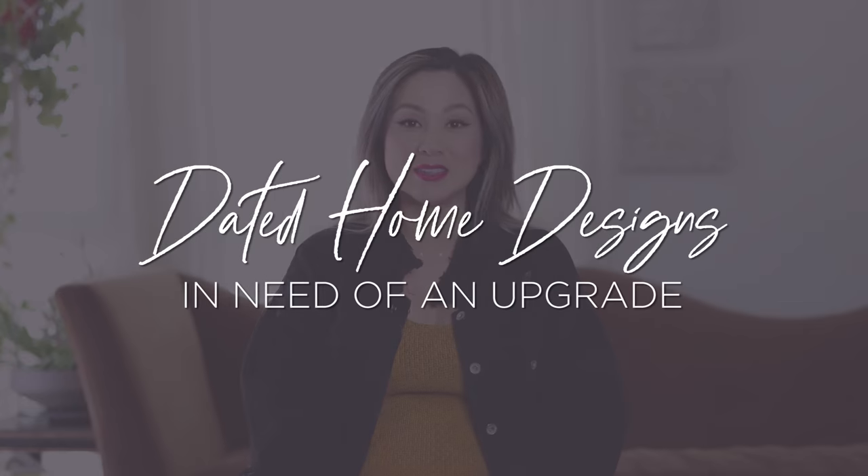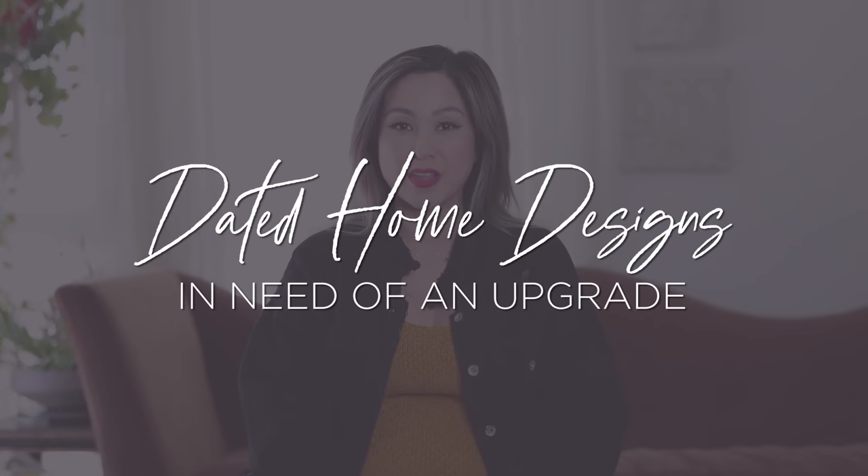Hello everyone! Welcome back to the channel. I'm Julie and today you are joining me on a super fun video for a brand new series. I spend way too much time on Redfin, Zillow, and the MLS and even though I am looking to upgrade my own current home, we're not moving anywhere anytime soon. But that doesn't mean I'm not house shopping almost every other day.